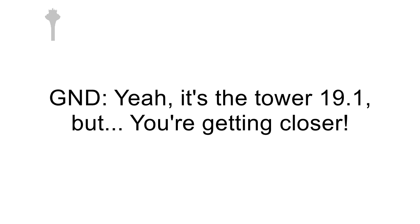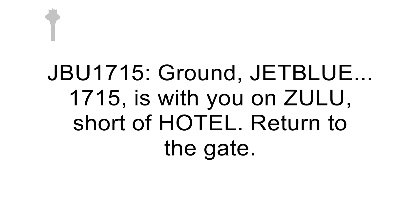Yeah, it's the tower 1901, but you're getting closer. 1901, MCX-39. Ground Shot Blue, 1750, the wind view on Zulu, short of Hotel, return to the gate.